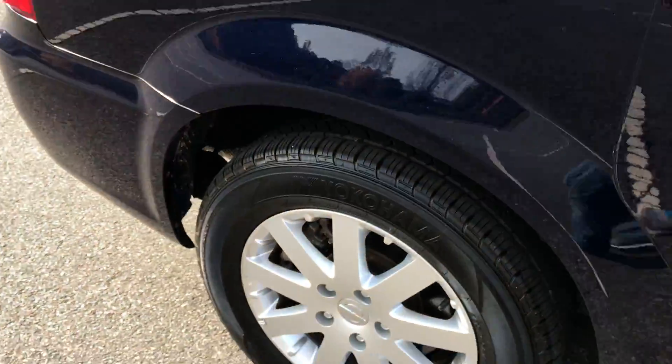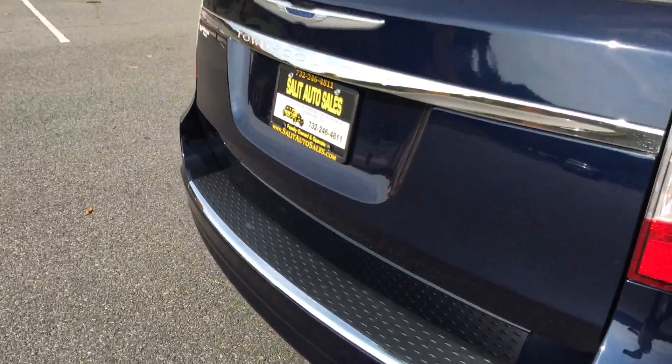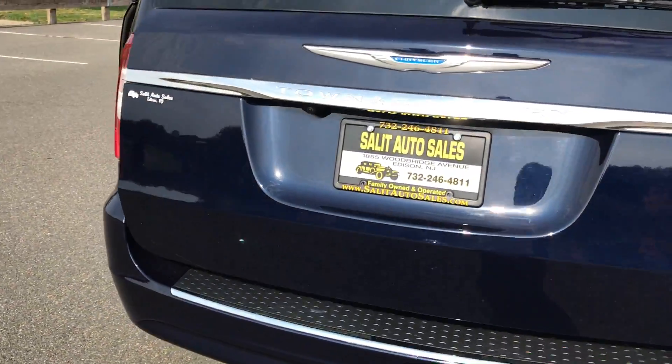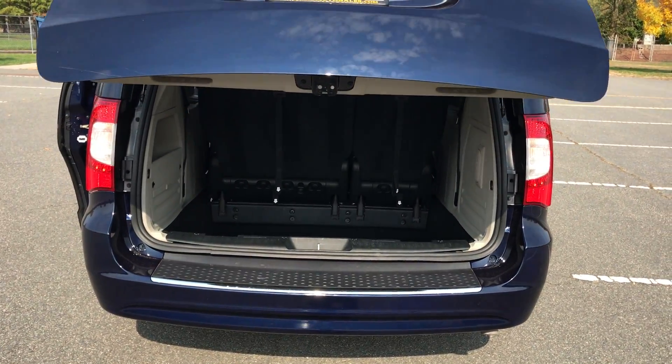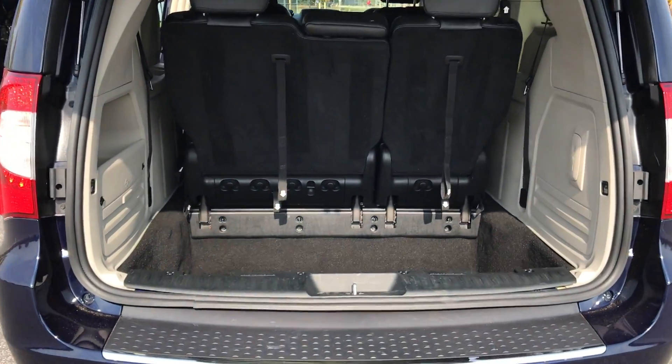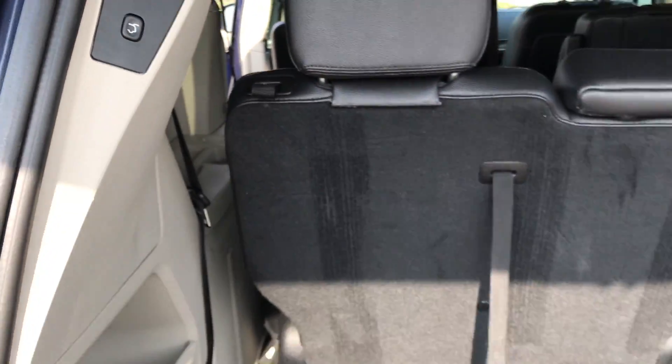It does have heated seats. You do have alloy wheels. You also have a power tailgate, which can be operated from the overhead console in the front or from the remote.